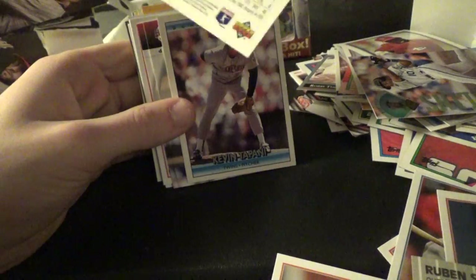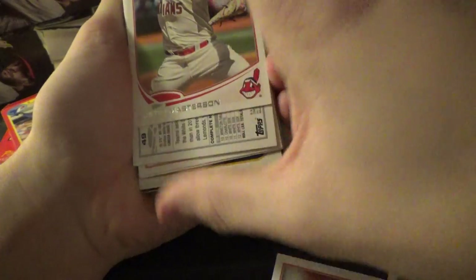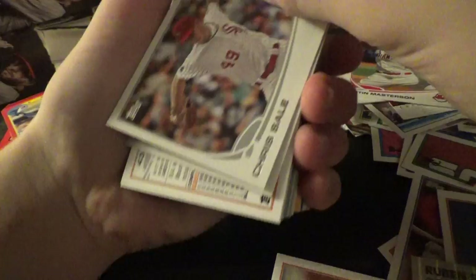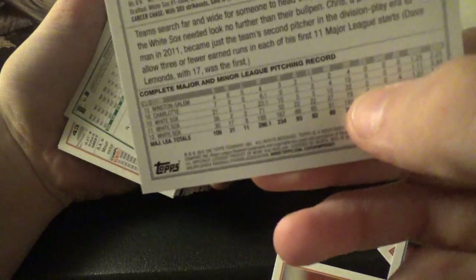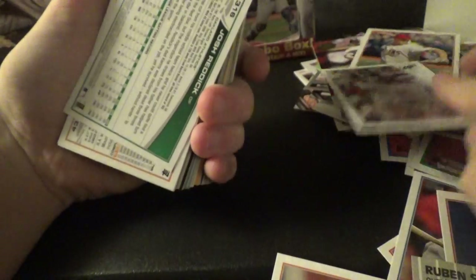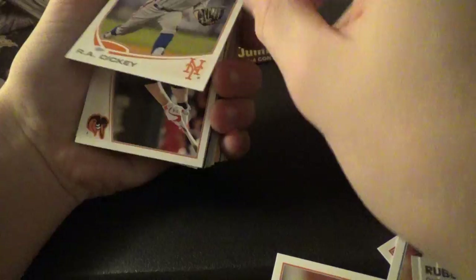It's Junior Felix, right? Yep. Eric Milton — another Eric Milton. Chris Sale — I'm gonna use on the White Sox. Josh Reddick, Josh Reddick — he's catching a home run there. R.A. Dickey. Mark Reynolds.